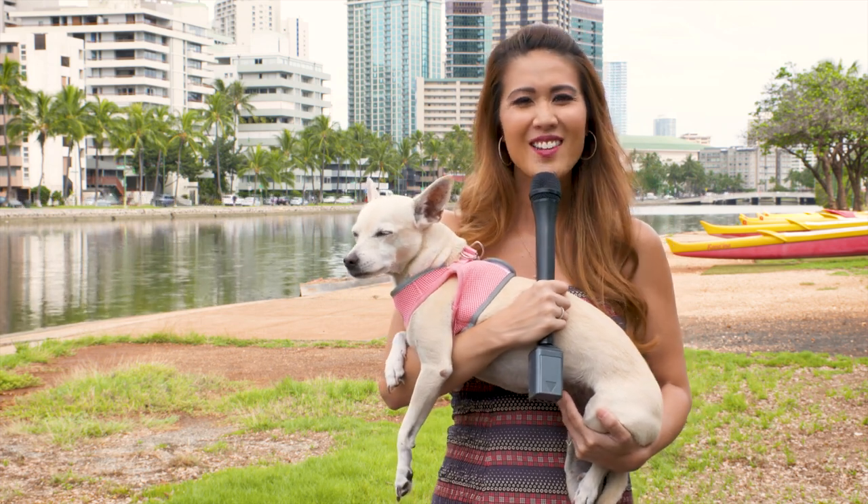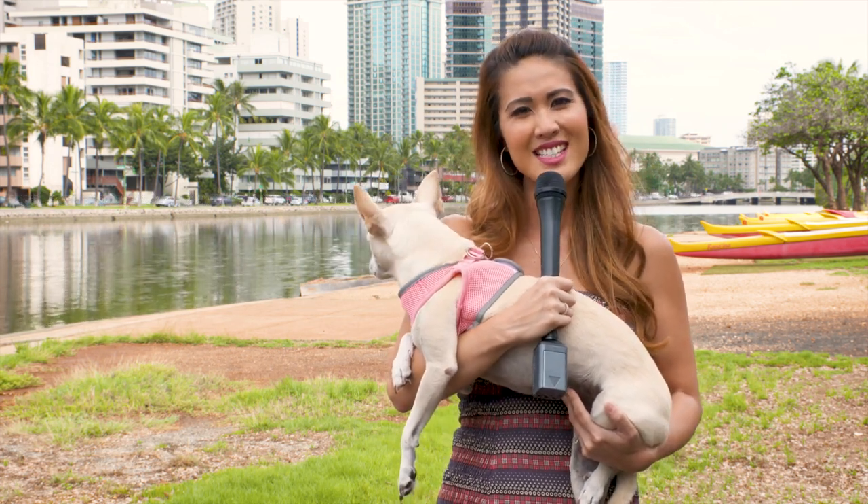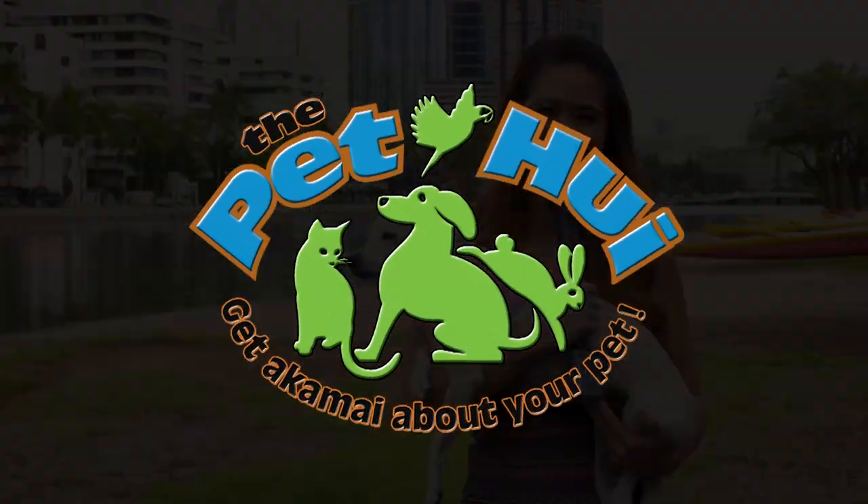Aloha, welcome to the Pet Hui. Now let's head to the Hawaiian Humane Society to see some adoptable fur babies. Aloha, I'm Wendy, and I'm here today at the Hawaiian Humane Society to encourage you to adopt a homeless pet. Let's go.